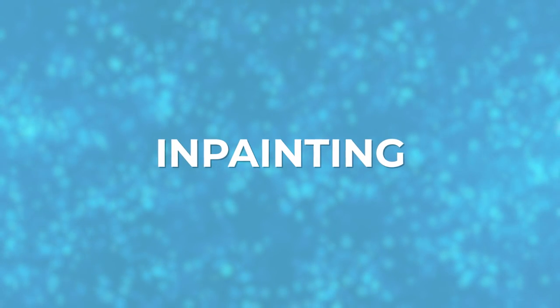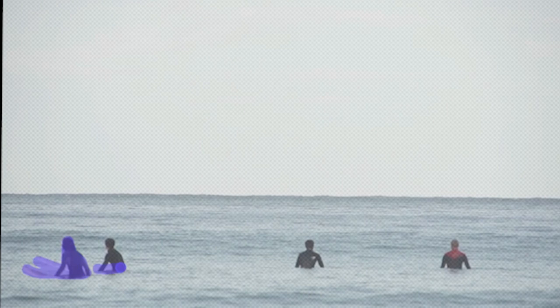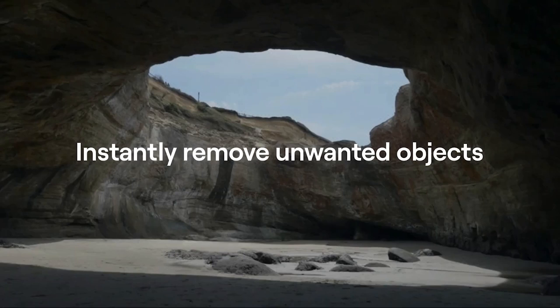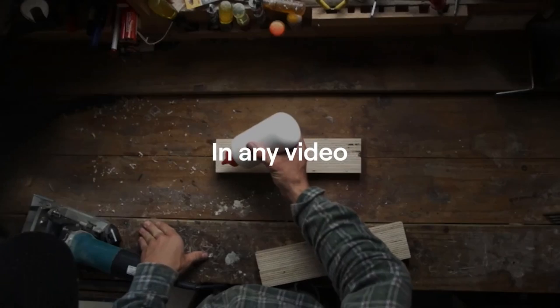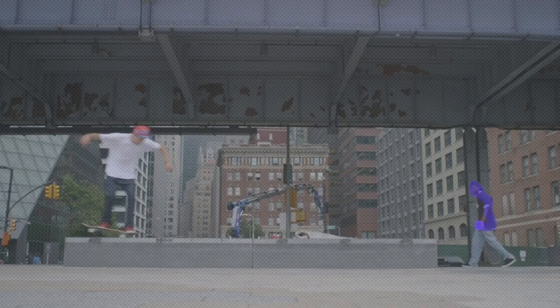My next favorite feature: inpainting. This feature was showcased at Adobe Max a few years back and is starting to become more popular across other editing platforms. Inpainting refers to the removal of people or objects from your shots. Note that there are scenarios more ideal for this — complex shots with a lot of items in struggle to get clean. But if the shot is quite simple and the object you need to remove is clearly visible from the background, it will clean the object or person in no time.